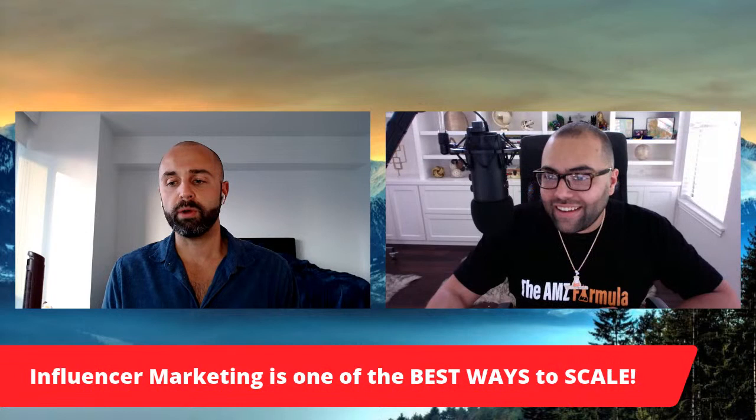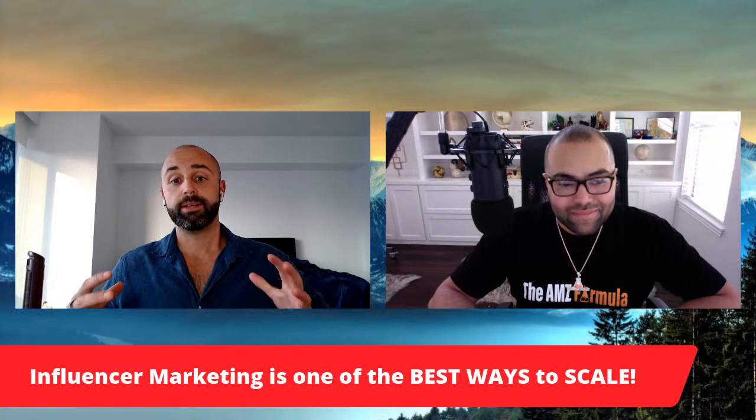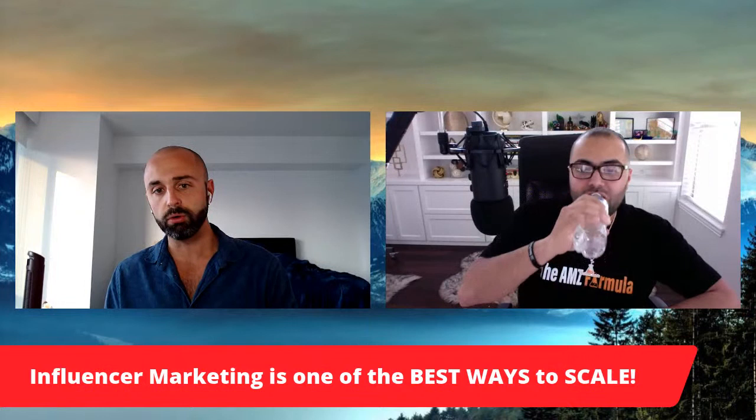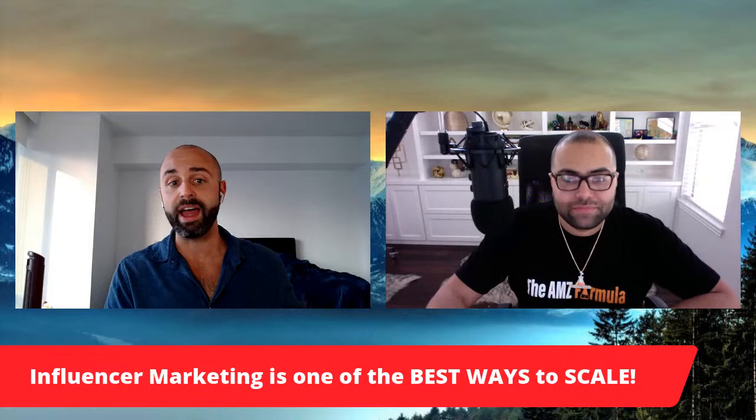Steve: We touched on this when discussing Pedro's question on Workshop 3 — how to scale from six to seven to eight figures. Josh's secret sauce that he uses in all of his businesses is influencer marketing. Right now there is no doubt that advertising across all platforms — whether Amazon, Facebook, YouTube, or Google — is only getting more and more expensive. This is an opportunity that isn't going to be around forever as cheaply as it is right now. Let's dive into it.